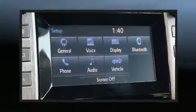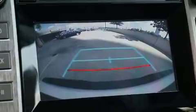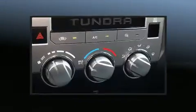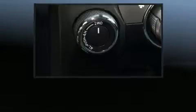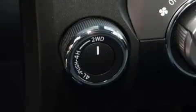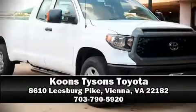Toyota ensures the safety and security of its passengers with equipment such as dual front impact airbags, front and side impact airbags, a panic alarm, and four-wheel disc brakes with ABS.